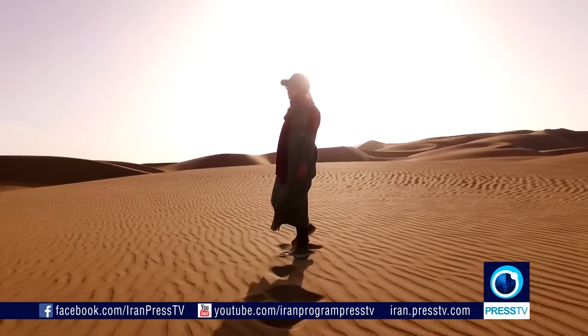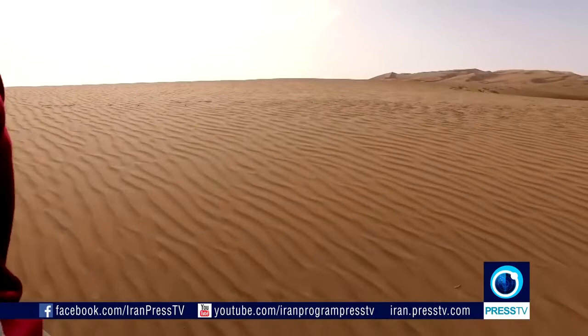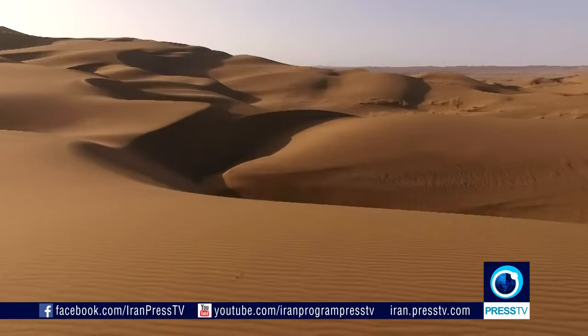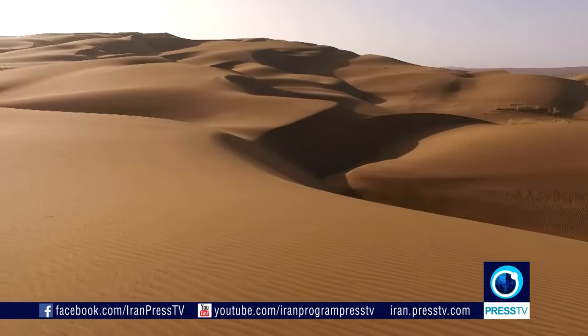The inner tranquility that will descend upon you by spending time in the heart of the Lut Desert, surrounded by its deep and defining silence, is a unique experience. And every step you take, crossing these endless sandy plains, you begin to feel a deep sense of awe at the majesty and enormity of creation.